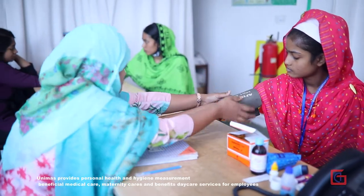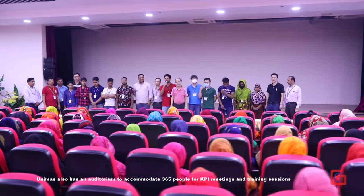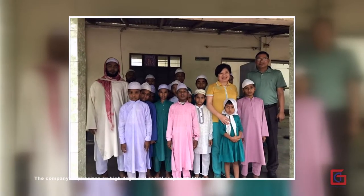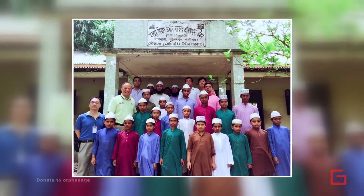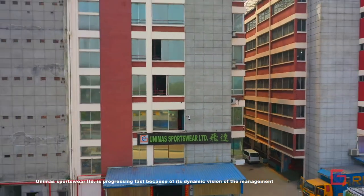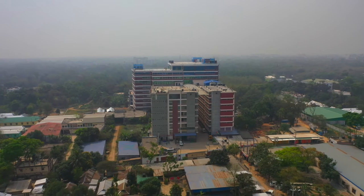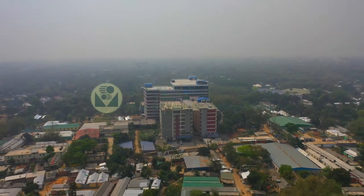Unimus provides personal health and hygiene measures, beneficial medical care, maternity care and benefits, and day care services for employees. The company has an auditorium accommodating 365 people for KPI meetings and training sessions, and emphasizes a high degree of social responsibility — including donations to orphanages and distributing Eid gift packs to all employees. Unimus Sportswear Limited is progressing fast because of its dynamic management vision. Welcome to Unimus — a subsidiary of Mainland Headwear Holdings Limited.